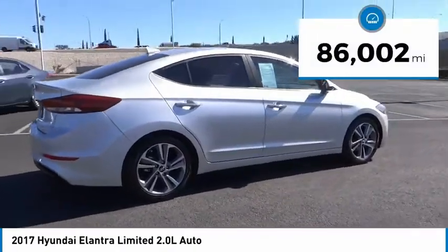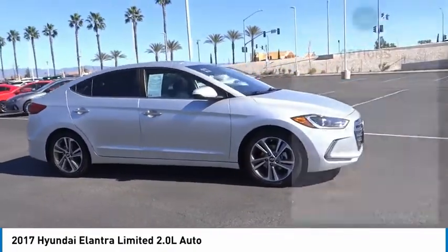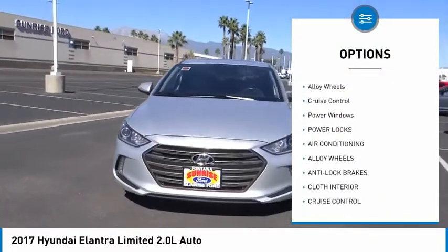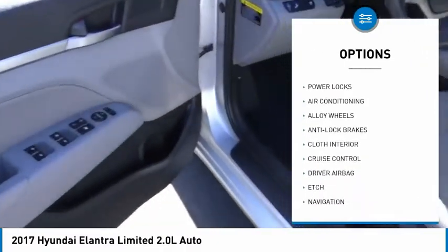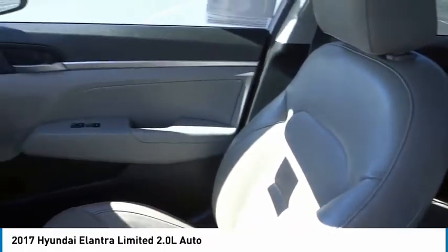This vehicle has less than 90,000 miles. Here are some of this vehicle's great options: backup camera, power driver's seat, navigation system, anti-lock brakes, driver airbag, air conditioning, alloy wheels, cruise control, power windows, power locks.